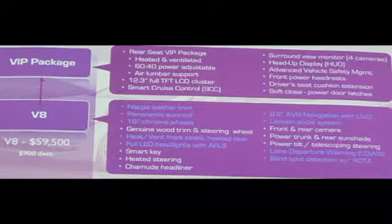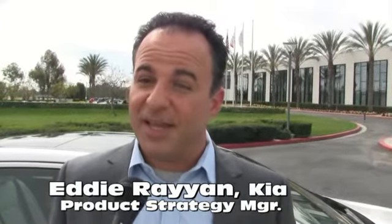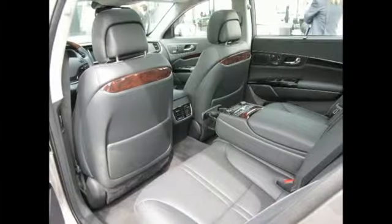Speaking of price points, there are two configurations: one with a VIP package and the other fully loaded. The V8 standard luxury version is $59,500 and has an unsurpassed level of standard equipment, such as a panoramic sunroof, LED headlamps, navigation, and Nappa leather seats — and the list goes on. For $65,500, the VIP package adds rear seat VIP components plus additional technology features.